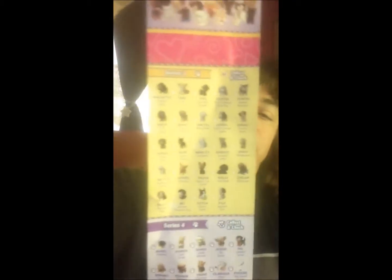It has some different — it folds out, actually. And it has all the different series on it with all of the different little pets that you can get.